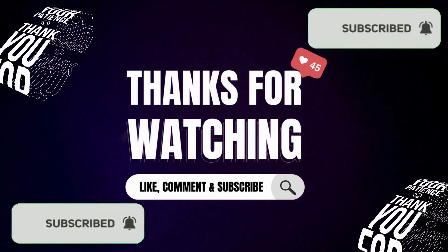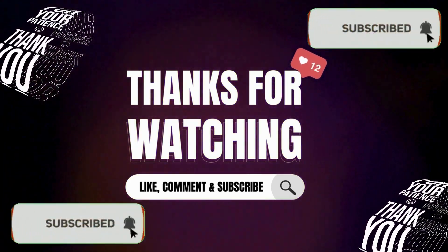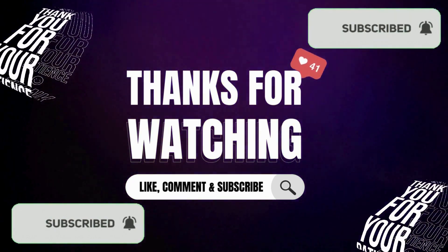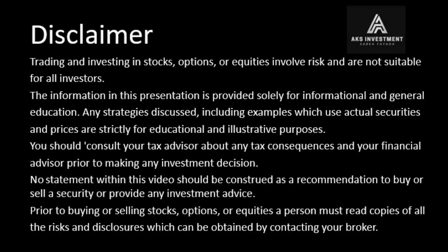If you like this video, click on the like button, and if you have any comments, provide them in the comments box. If you have not yet subscribed to the channel, please subscribe. Also click on the bell icon so that you will receive my video notifications immediately.